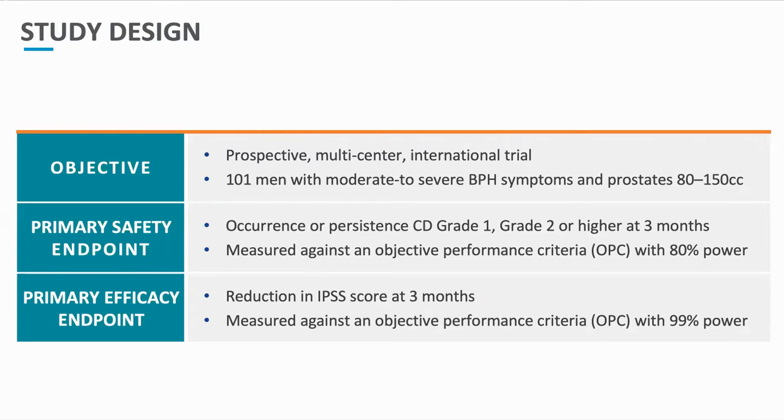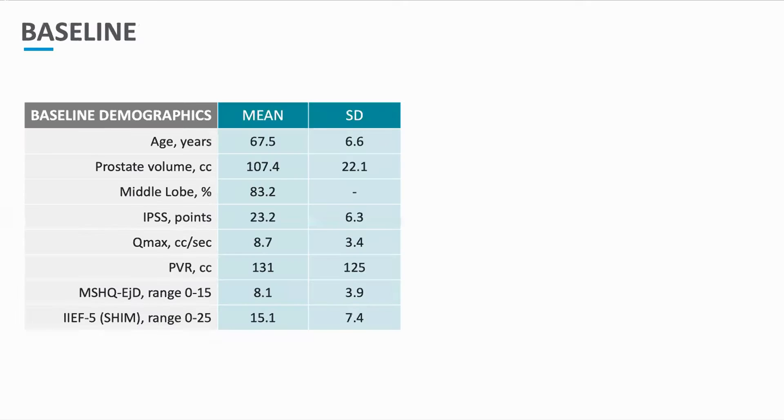The primary efficacy endpoint was the reduction in IPSS score at 3 months. The baseline patient characteristics demonstrate a collective group mean age of 67.5 years, a mean prostate volume of 107 cc's, with 83% of these men having a median lobe, a mean IPSS entering surgery of 23, a Qmax of 8.7, and a PVR of 131 cc's.